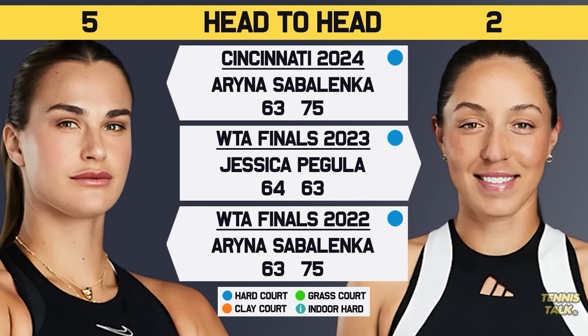These two had played seven times before, with Sabalenka leading 5-2 in their head-to-head, including a match in Cincinnati a couple of weeks ago where Sabalenka destroyed Pegula. It was a close straight-sets scoreline, but Sabalenka was almost untouchable on serve, so Pegula really didn't have much chance once she got broken. The US Open courts are slower than Cincinnati, so let's see if Pegula can do something with the Sabalenka serve.